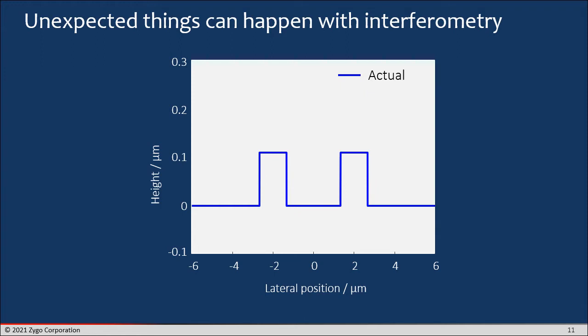It's also the case that unexpected things can happen with interferometry, which can erode a person's confidence in the accuracy of the measurement. For example, here are surface topography features about 100 nanometers tall — two rectangular features — and if you measure these with interferometry, there's a good chance you'll end up with these overshoots on either side, sometimes called bat wings. We understand why this happens, and you can make adjustments in the way measurements are performed so this is not so prevalent, but nonetheless it's something which can cause someone to take pause.